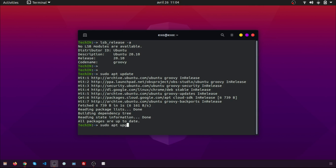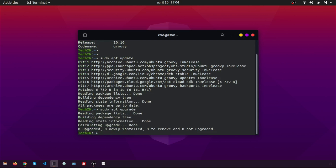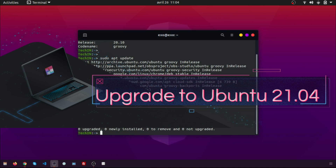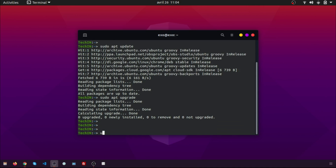You will see a prompt to upgrade to Ubuntu 21.04. If you are not seeing the above prompt, you can also run 'sudo do-release-upgrade' or 'sudo update-manager' to force the upgrade process on Ubuntu 20.04. On Ubuntu 20.10, just add -d after these commands.